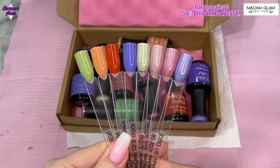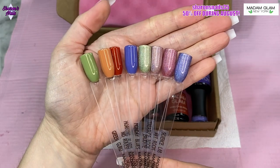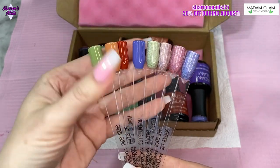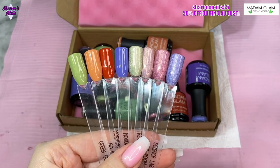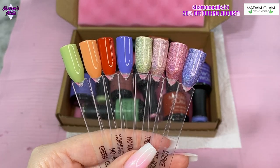This is what they look like all together when they've all been swatched. These all have two coats on and then they've been top coated as well. I really love this collection — I especially love the purple, and you'll be able to tell because that's the one I'm using quite a lot in this set.